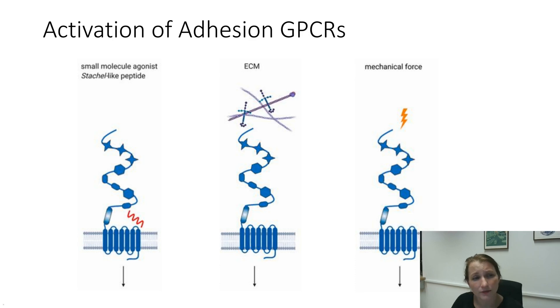The knowledge we have gathered in the past years is that there are basically three different ways adhesion GPCRs can be activated. The first is a very classical one, particularly in a couple of receptors: you can use small molecule agonists or even antagonists, or peptides derived from the tethered agonist sequence. They all bind into the putative binding pocket of the adhesion GPCR, which should be localized somewhere in the 7-transmembrane domain, as we know from truncation mutants.